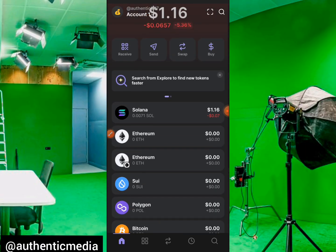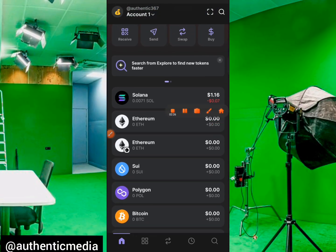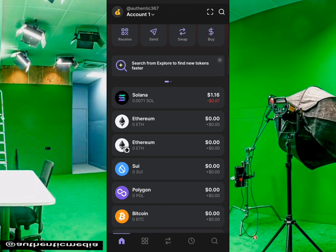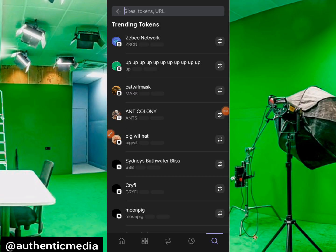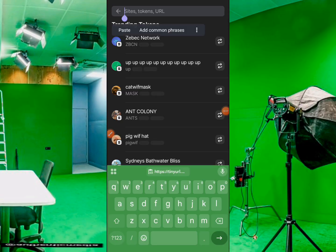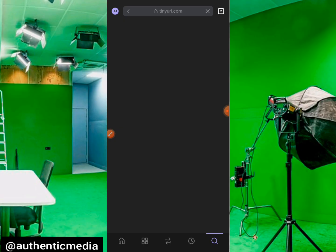My Phantom wallet is set up. The next thing is to click on this search bar right here — come to the search bar and paste that particular link that you copied. Tap on it, paste, then click enter and wait for it to load up so we can proceed with the exercise.